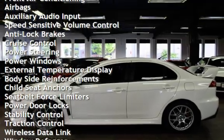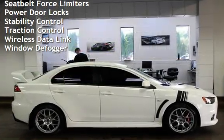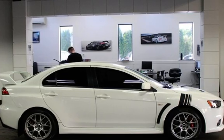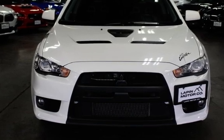Additional features include anti-lock brakes, cruise control, power steering, power windows, external temperature display, body-side reinforcements, child seat anchors, seat belt force limiters, power door locks, stability control, traction control, wireless data link, and window defogger.